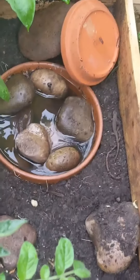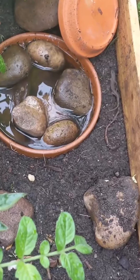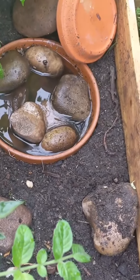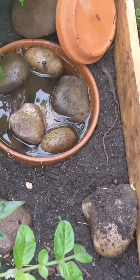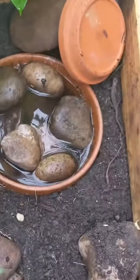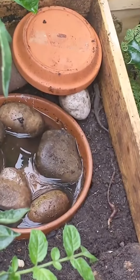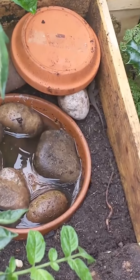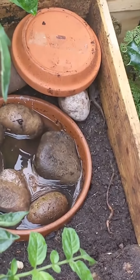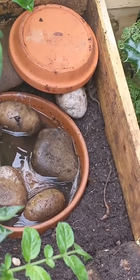He seemed to just stay there, so I thought maybe I had to rearrange the shelter a bit so he could go into it from the side. He was stuck for a while, not doing much. So I re-engineered the house, put a rock under it to lift the roof up a bit, and he crawled in pretty much straight away.